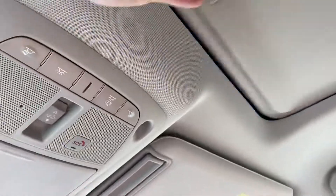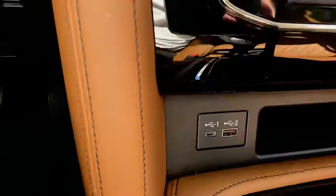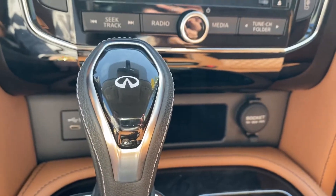You've got your sunroof, and here's your glove box — it's actually pretty deep, got a lot of space in it. And then you've got a USB port, a phone charging port, and a 120-watt outlet in the front here.